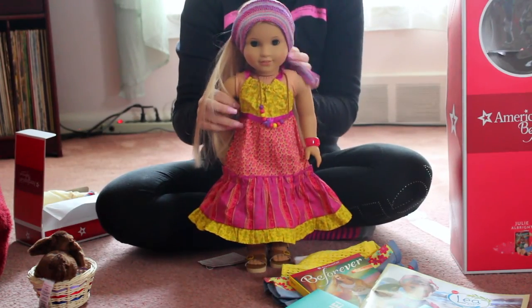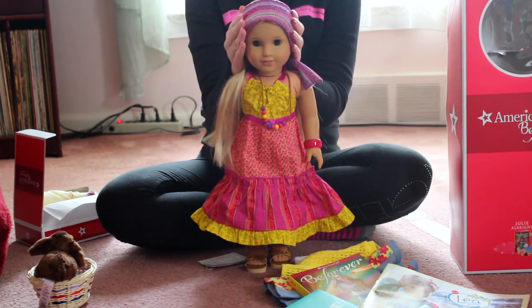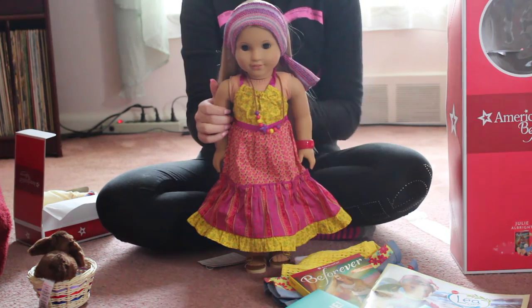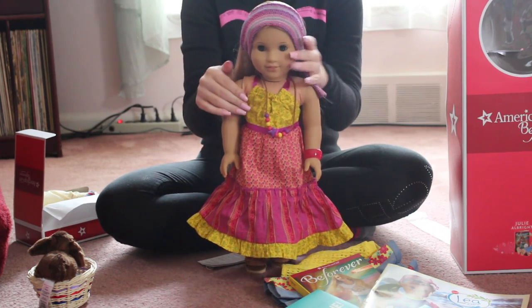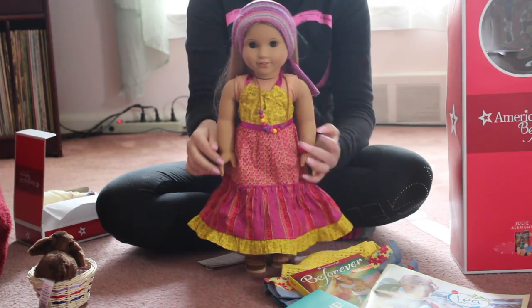So that is what I received in my Julie — aka Peyton — package. I think that was an awesome deal to get all of that for $146. Thanks so much for watching, please subscribe if you want to see any more videos, and leave any requests down below. Thanks, bye!